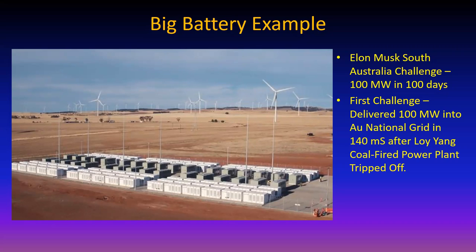Can you imagine a facility that size being built in 100 days? There are places where you can't even get a permit to install a photovoltaic system on a roof in 100 days. Not too long after installation, a coal-fired plant tripped off the grid and it took 140 milliseconds for this thing to crank up to 100 megawatts to back up that coal plant. The facility has 129 megawatt hour capacity - it can deliver 100 megawatts for 1.29 hours.